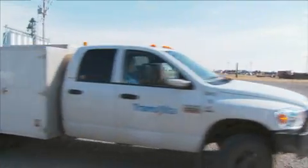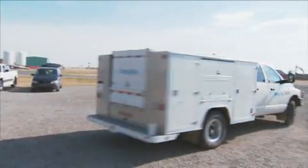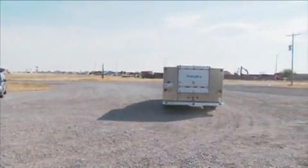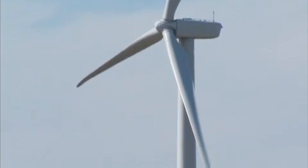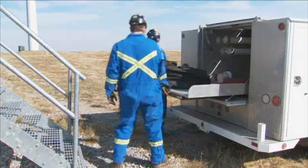As a wind turbine technician, you always have a partner and you never work alone. We don't work alone because there are plenty of hazards involved with our occupation, such as working at heights, exposure to electrical equipment, and exposure to mechanical pinch points.